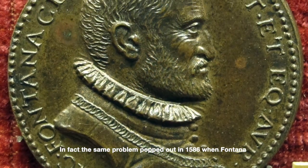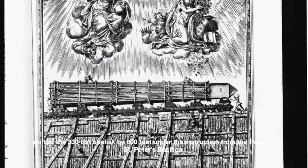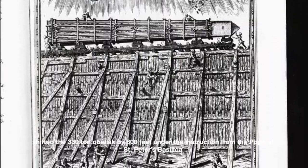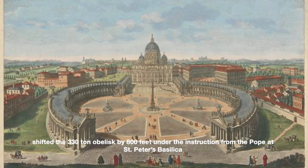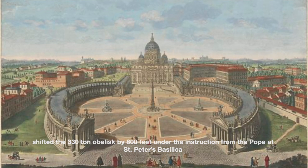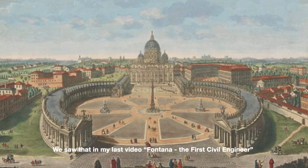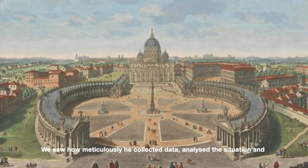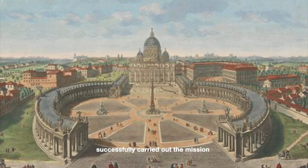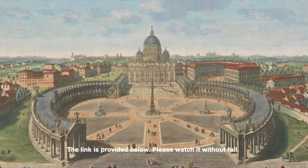In fact, the same problem appeared in 1586 when Fontana shifted a 330-ton obelisk by 800 feet under instruction from the Pope at St. Peter's Basilica. We saw that in my last video, 'Fontana, the First Civil Engineer.' We saw how meticulously he collected data, analyzed the situation, and successfully carried out the mission. The link is provided below — please watch it without fail.